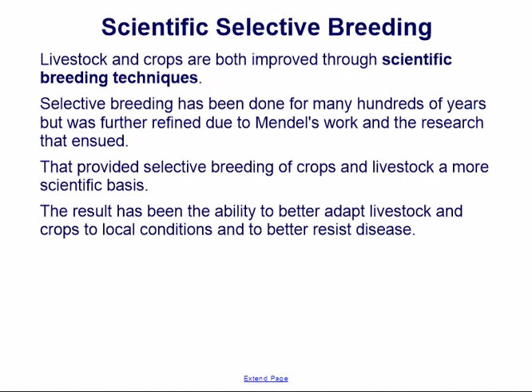Livestock and crops are both improved through scientific breeding techniques. Selective breeding has been done for many hundreds of years but was further refined due to Mendel's work and the research that ensued, providing selective breeding a more scientific basis. The result has been the ability to better adapt livestock and crops to local conditions and to better resist disease.